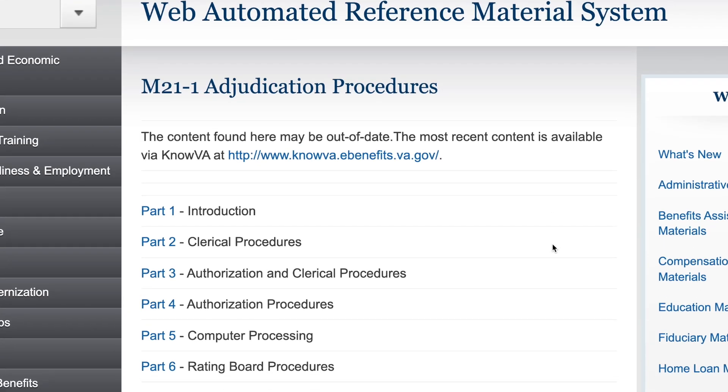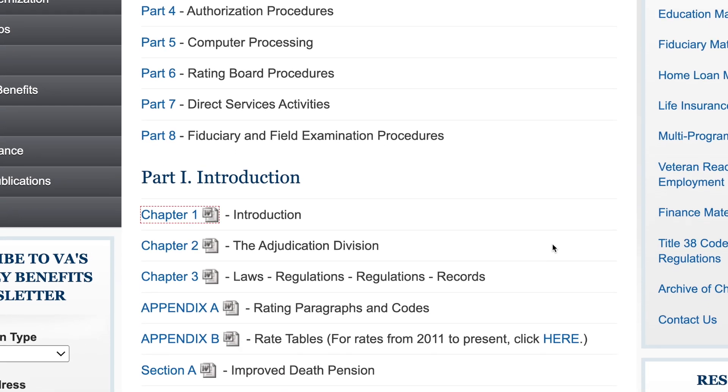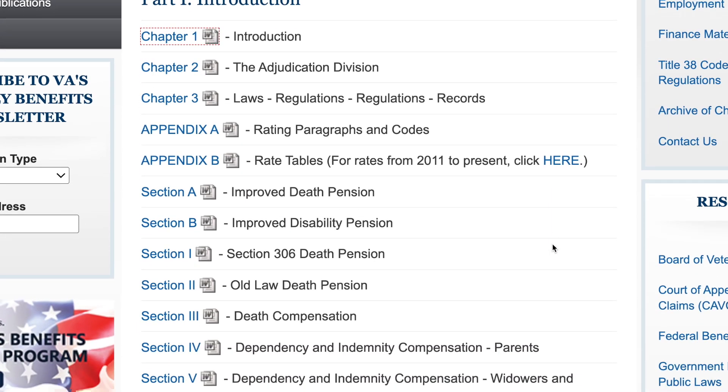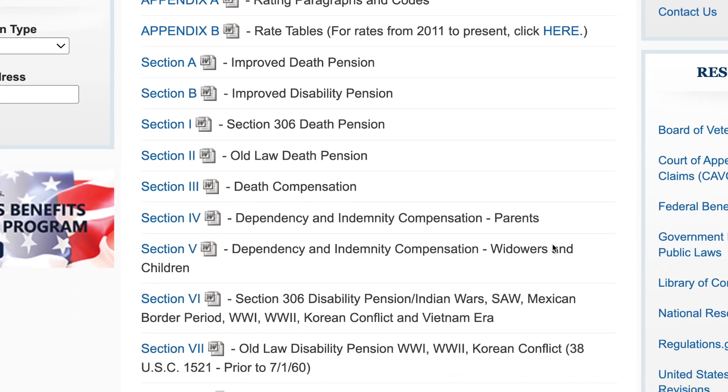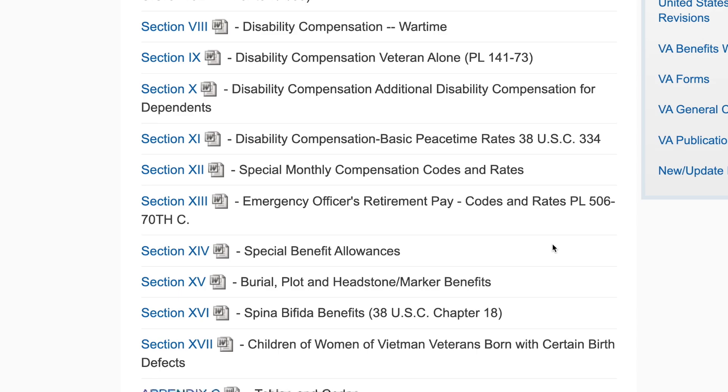38 CFR Part 4, the Schedule for Rating Disabilities, is the law, but VA raters use something different. I suggest you take a look at that so you know what a VA rater might do when they're looking at your claim. It's called the M21-1 Adjudication Procedures Manual. This manual is for Veterans Benefits Administration employees who develop and adjudicate U.S. veterans disability claims.